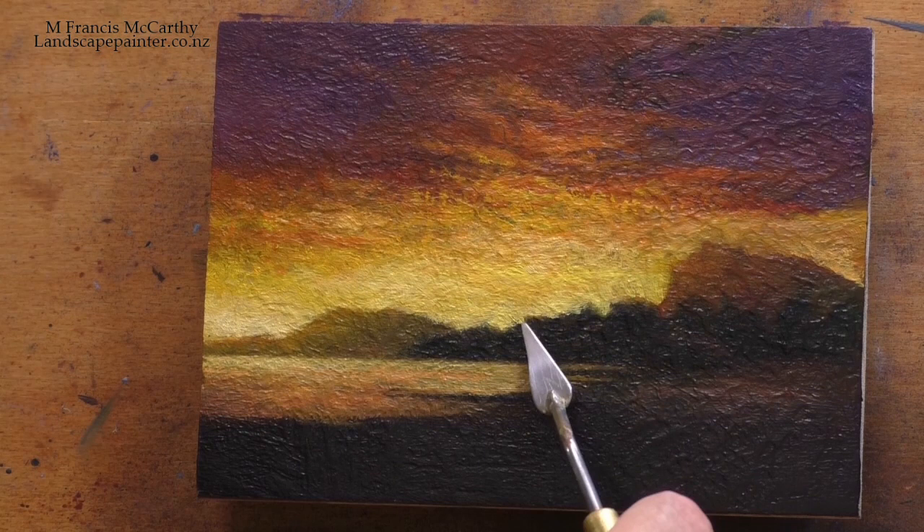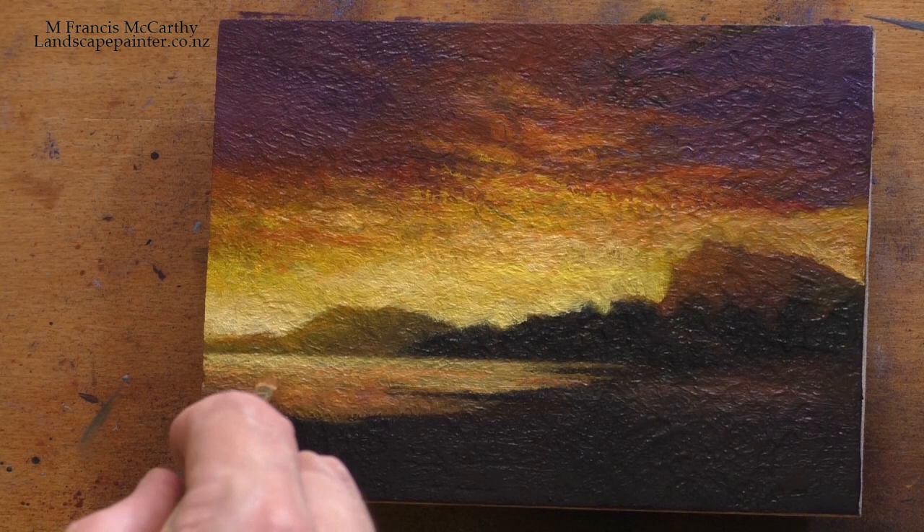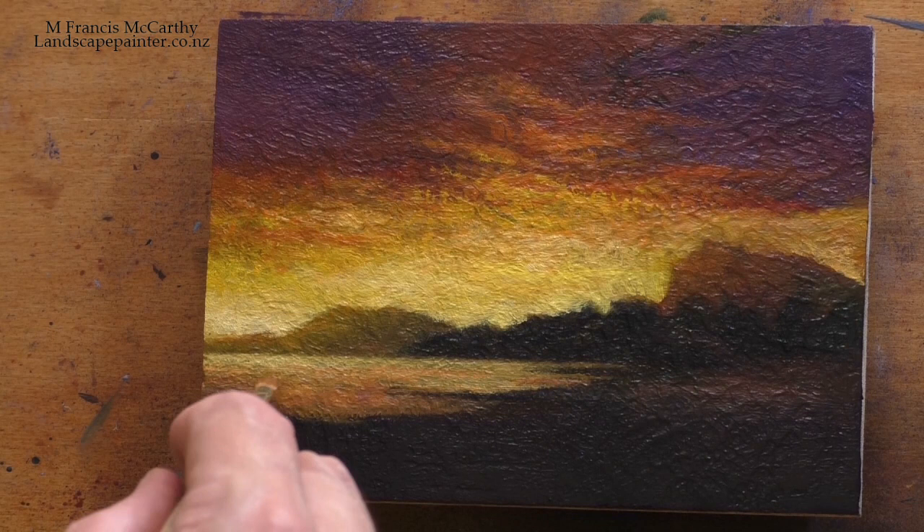We're getting close to the end now, and I'm so happy to share this lovely little study with you. Thank you for joining me today, and thank you to all the new subscribers for signing up and watching. I'll be back tomorrow with the Past Masters series. I don't know what image it's going to be yet, but it's going to be great. Please take good care and stay out of trouble.